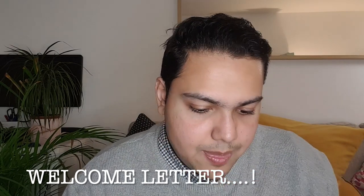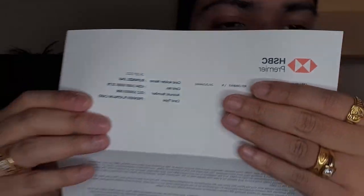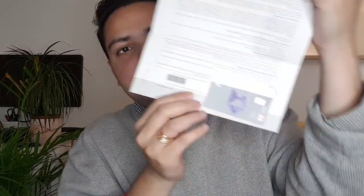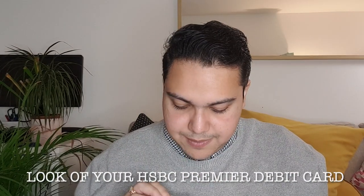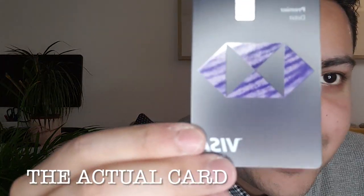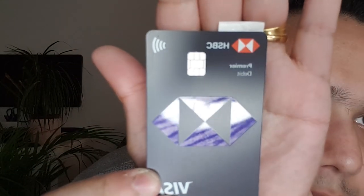As soon as you open it, firstly there is a welcome letter. On the top it will say HSBC Premier, and your card will be at the bottom of the welcome letter. This is the new style of the HSBC Premier debit card. I'll cover up the long number so I can show you the card closely. This is how the card looks — HSBC Premier debit.